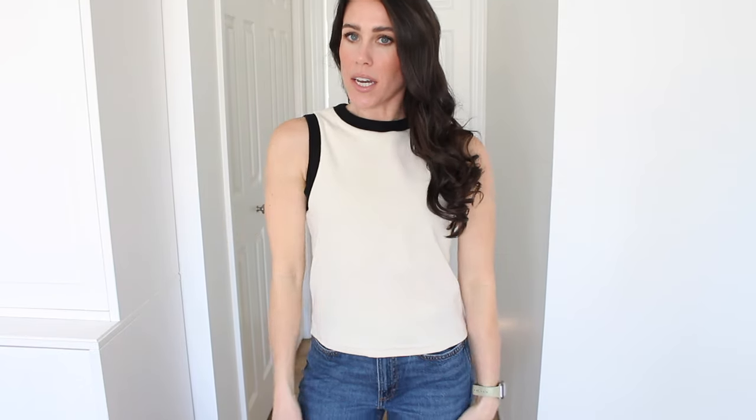Next up from Mango, definitely a warmer weather piece — I saw this little contrast trim tank. What made me purchase it is I really loved the cut. Some tanks just cut in weird at the shoulders, and I have pretty broad shoulders, so I wanted something with a thicker strap. This one covered well and didn't cut in weird. It's like t-shirt material but thicker — not super thin. The color is more of an ivory creamy color rather than a stark white. I went with a size small. You can tuck it into trouser pants or into jeans, and I think you can wear it so many ways — dress it up nicely or just wear it with jeans and sandals. Such a cute one.